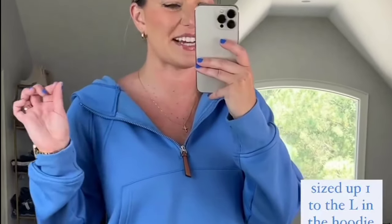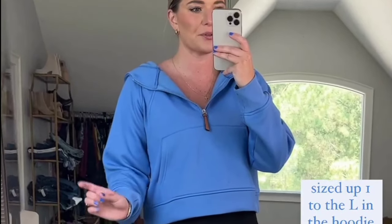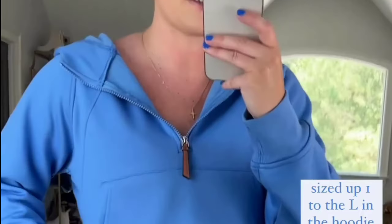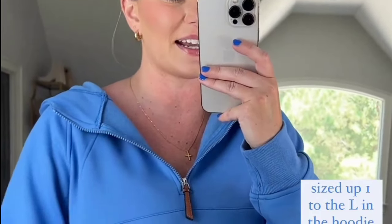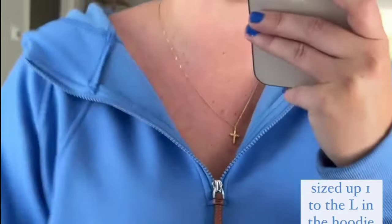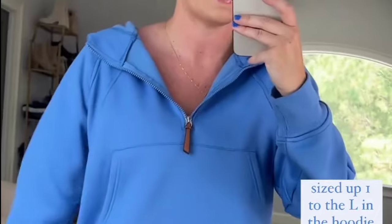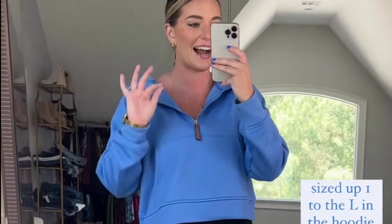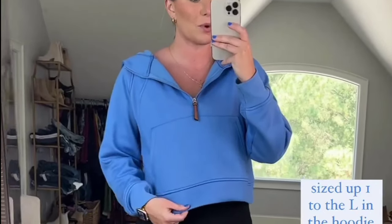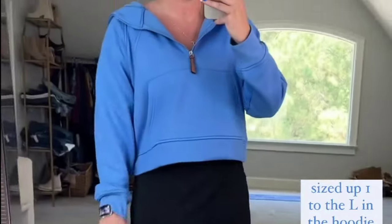I'm so excited to share this adorable little pullover hoodie. I got the same one last year in gray. It is nearly identical to the Lululemon Scuba hoodie for a fraction of the price. It's a very buttery soft fabric with a really nice thick knit. I love the little leather detail and the zipper — it just makes it look really high end. It has a hoodie fleece. I did size up one to the large for a little more oversized fit. I have it paired with my favorite Reebok sneakers, my favorite crew socks, and I'm wearing it over that same little workout dress.